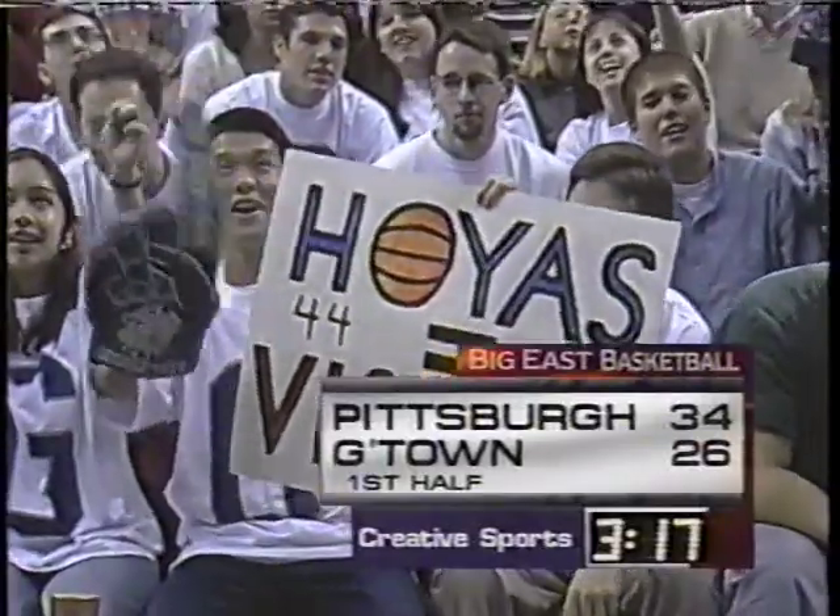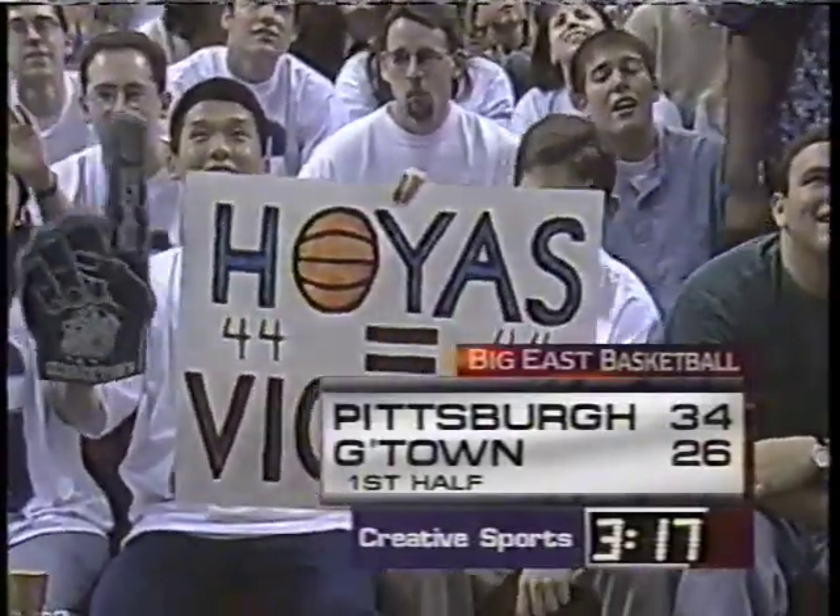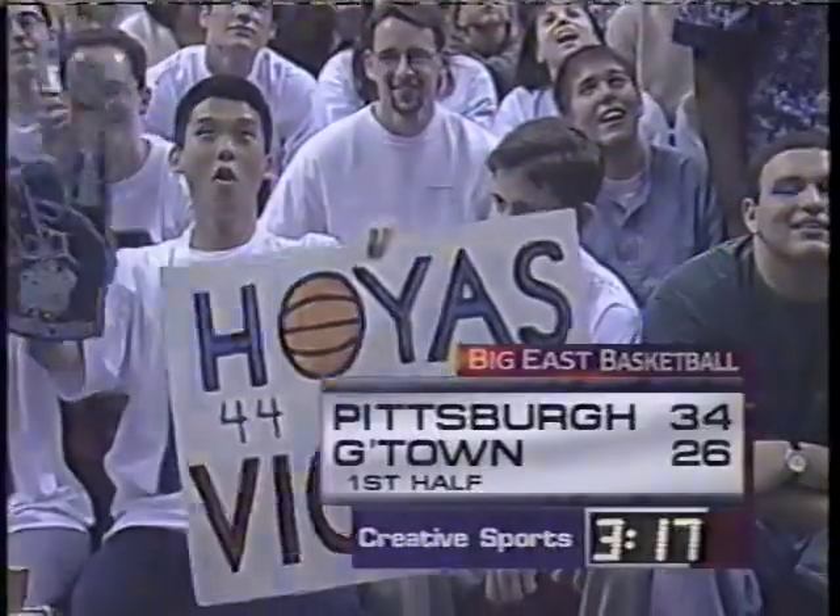Welcome back to Landover, Maryland, where Pitt coach Ralph Willard must be saying in cards we trust, because Kelly Taylor and Vontego Cummings have combined for 17.